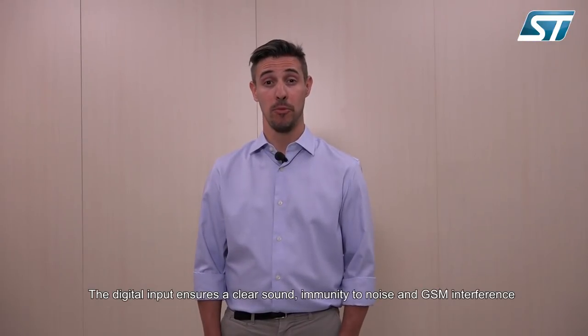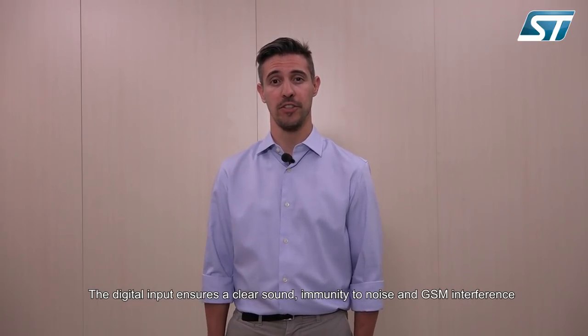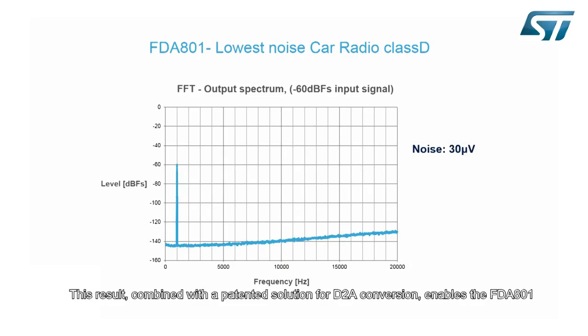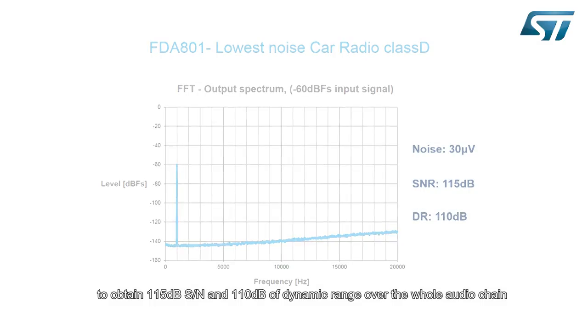The digital input ensures a clear sound and immunity to noise and GSM interference. An innovative internal supply and biasing system ensures an outstanding thermal noise value of 30 µV. This result, combined with a patent solution for D2A conversion, enables the FDA801 to obtain 115 dB of signal-to-noise ratio and 110 dB of dynamic range over all the audio chain.